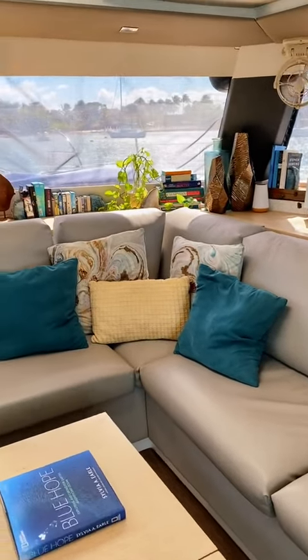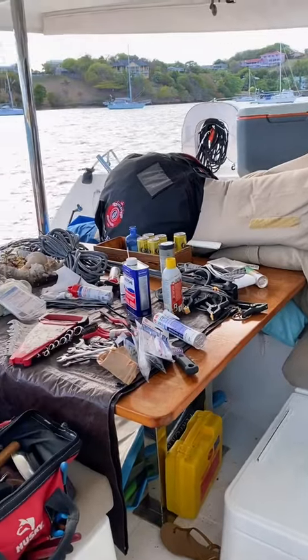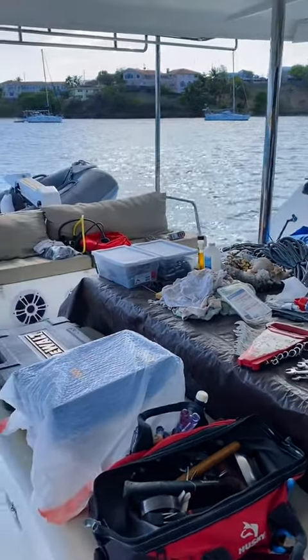We typically like our boat to look like this, but sometimes it looks more like this, and this is one of those times.